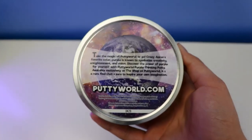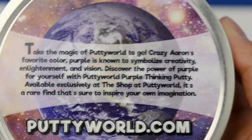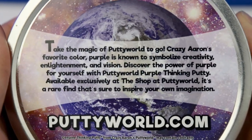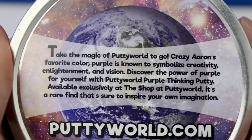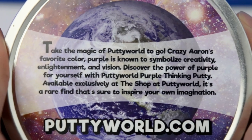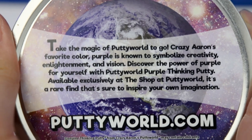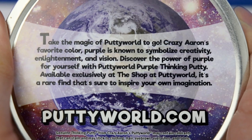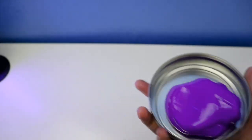Alrighty, so it says: 'Take the magic of Putty Wear to go. Crazy Earns' favorite color purple is known to symbolize creativity and enlightenment and vision. Discover the power of purple for yourself with Putty Wear Purple digging putty, available exclusively at the shop at Putty World. It's rare — to inspire your own imagination.'